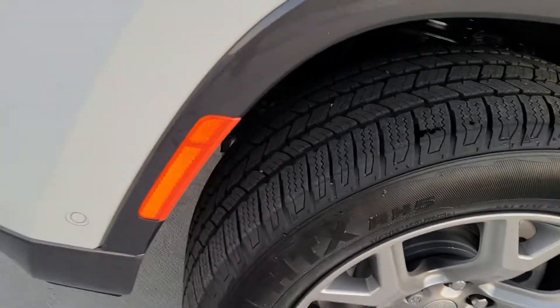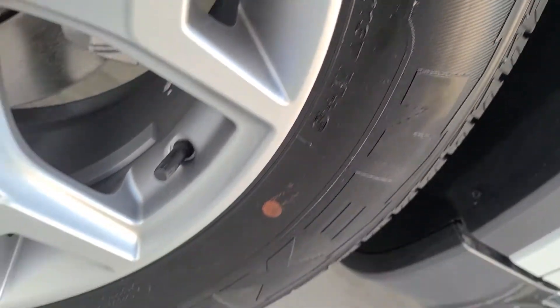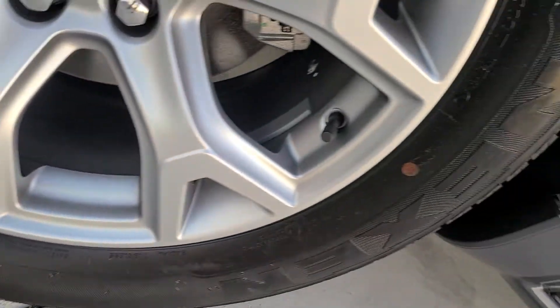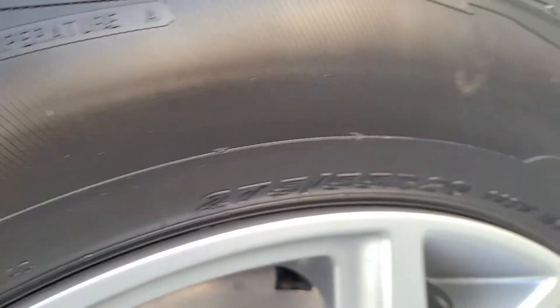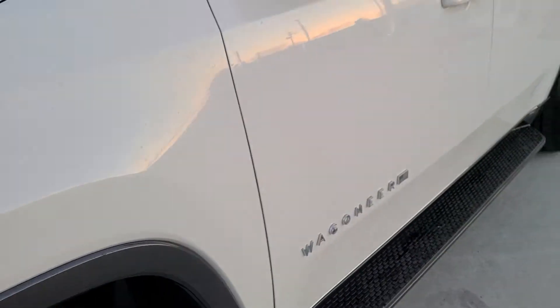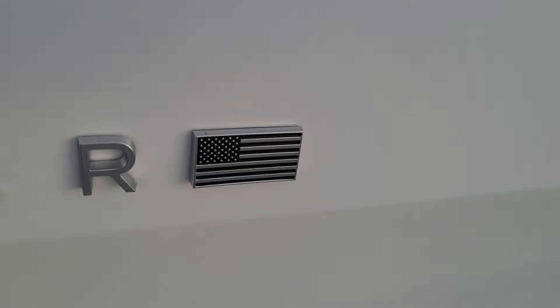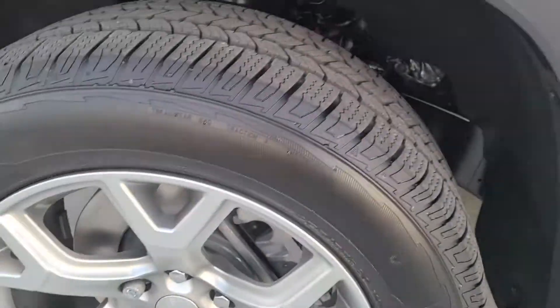This one has Nexen tires on it. These are 275/55R20s. The Nexen tires are Korean tires. Keep that in mind when you see this — these are Korean.